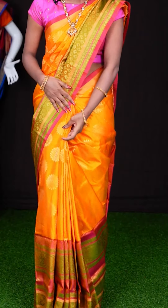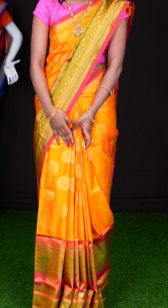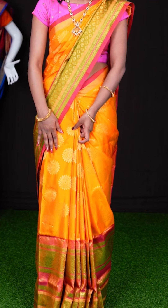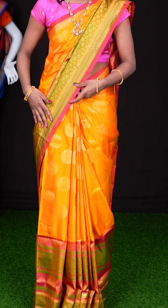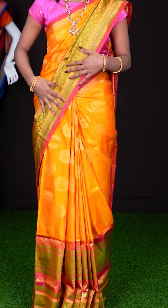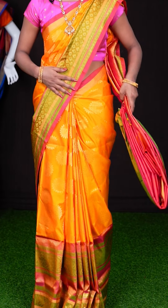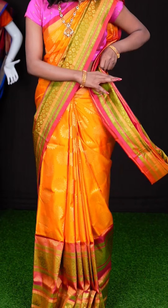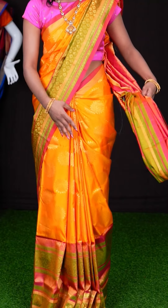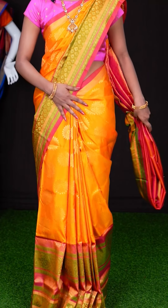Look at the saree which I am wearing — it looks very beautiful. It's a yellow colour in combination with pink colour, and all over the body it has got floral design with a designer skirt border. It has got a multi-colour big border. And here we have a beautiful pink colour pallu, along with a pink colour plain blouse with border. The item code is LV2386 and the price is ₹13,995 only.